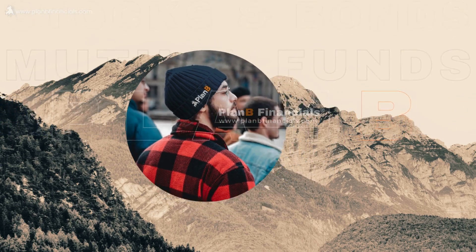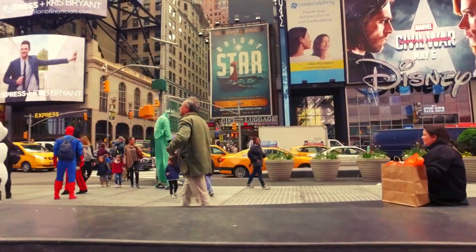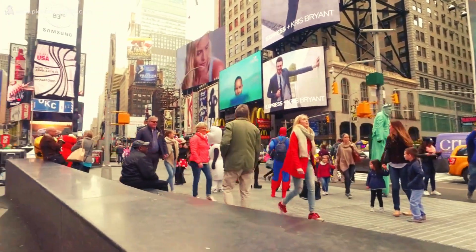Plan B Financials.com. Discover the fundamentals of investing from the ground up. Hey there, it's great to have you back on Plan B Financials.